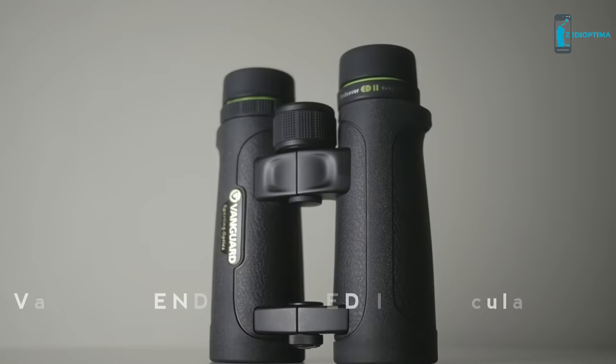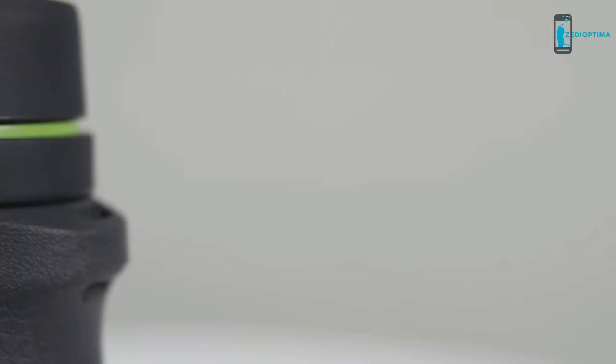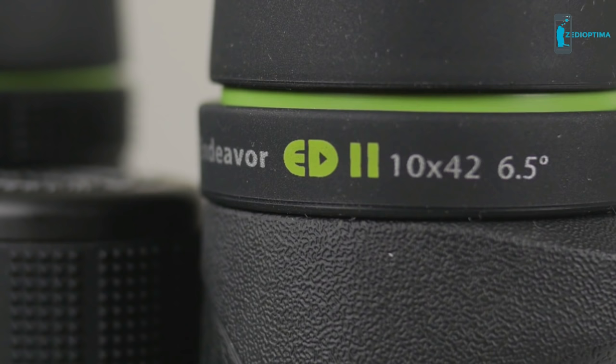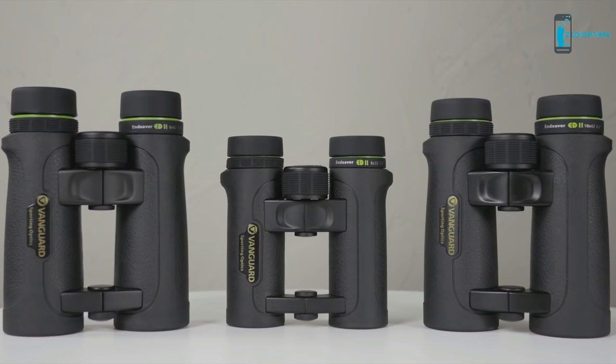Take a closer look at the Endeavor ED-2 binoculars series by Vanguard. The series consists of both an 8 and 10-power magnification, 42mm objective lens option, as well as an 8-power binocular with a smaller 32mm objective lens size.